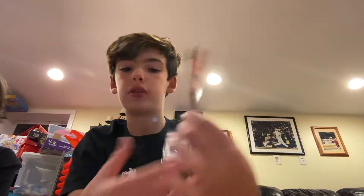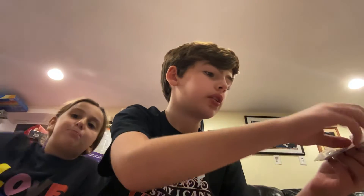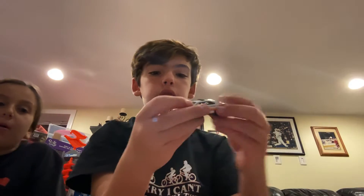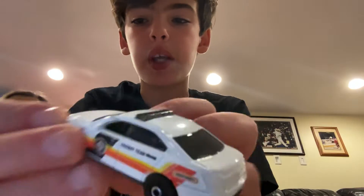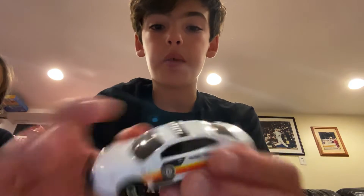Last but not least, we have the Police Ford Interceptor. Here it is — it's a police car in gray.